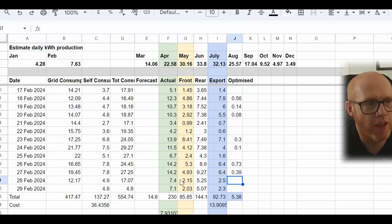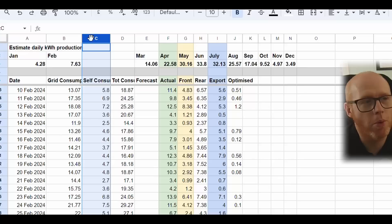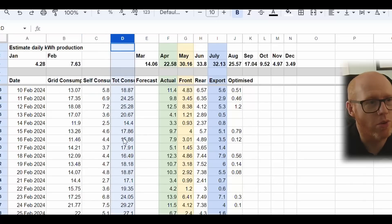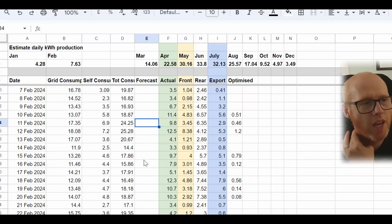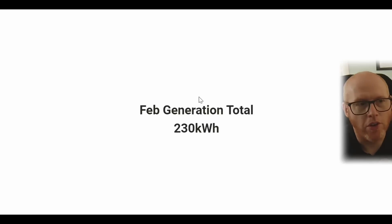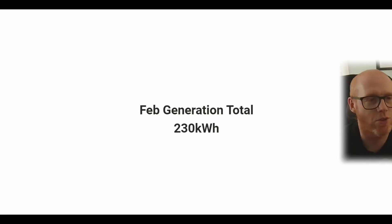The spreadsheet shows our total grid consumption in column B — that's still what we're importing — bearing in mind we have a heat pump and the energy consumption that comes with that. Total consumption is the sum of both grid consumption and self-consumption. To bring this to a close: we generated 230 kilowatt hours during February, averaging 7.93 kilowatt hours per day. Interestingly, when we signed up, the forecast for February was 7.63 kilowatt hours per day, so we've exceeded the forecast.